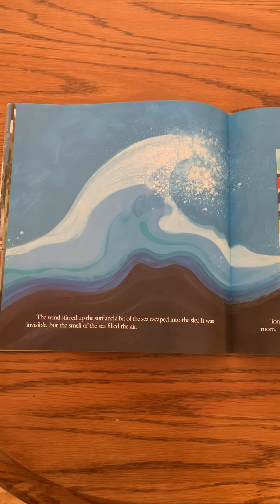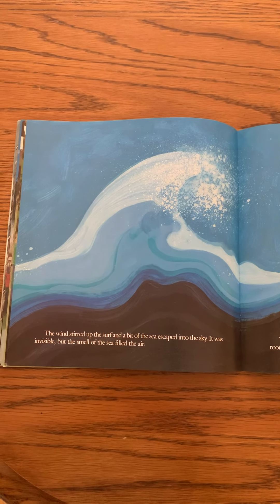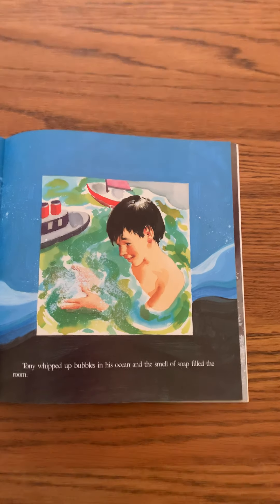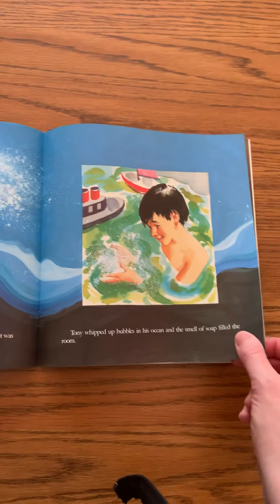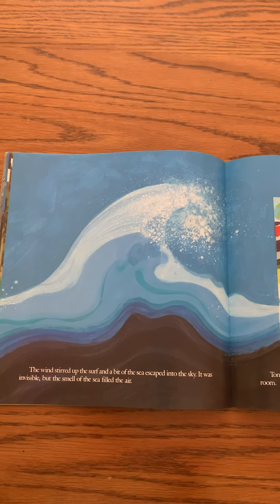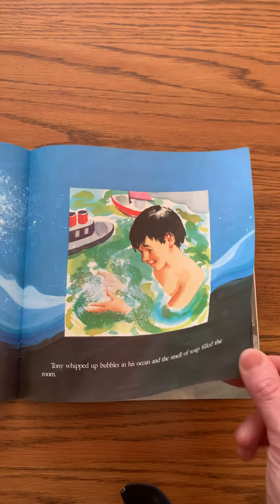The wind stirred up the surf and a bit of the sea escaped into the sky — it was invisible, but the smell of the sea filled the air. Tony whipped up bubbles in his ocean and the smell of soap filled the room. Water also has a scent depending on what's around it. Outside where Tony lives there's salty ocean water, so it smells like the sea. In Tony's bathtub it smells like the soap he mixed in.